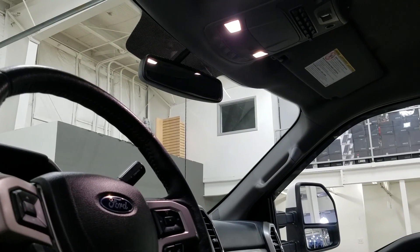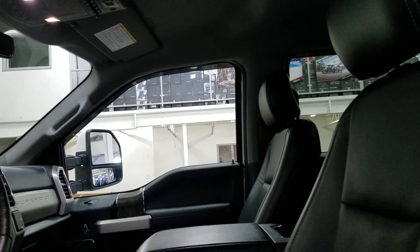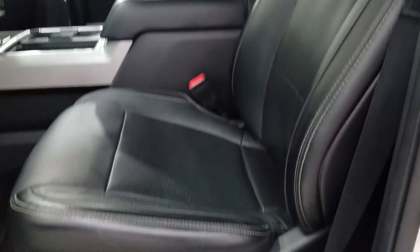Up above we have our rear view mirror and cabin lights. We also have three garage door openers. As we look down at our interior we have beautiful black leather seating that comes with fully adjustable seats and lumbar support for both driver and passenger.